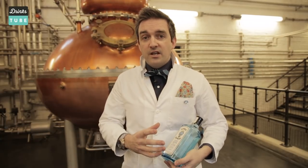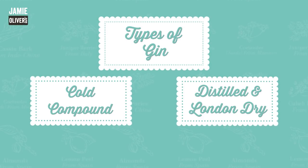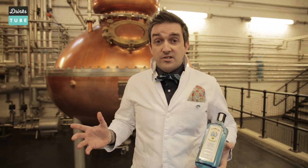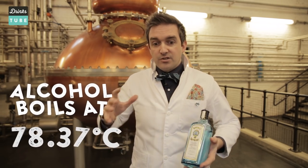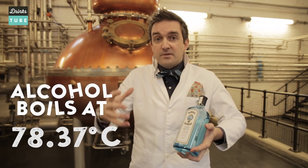You've got cold compounded gin and distilled and London dry gins. Cold compounded is basically a neutral grain spirit mixed with some botanicals for a few days to infuse, then you add water and bottle it. When you make a distilled gin, alcohol boils at about 20 degrees lower than water — at 78.37 degrees C — so you heat the alcohol, water, and botanicals together.